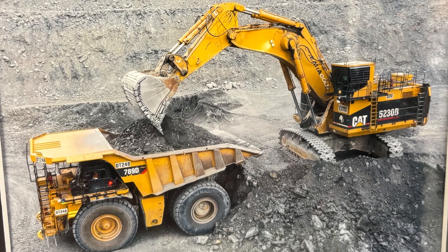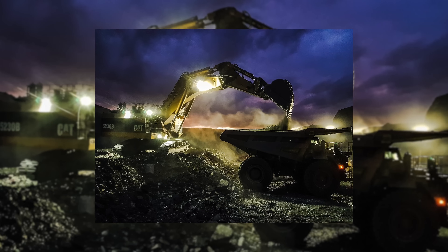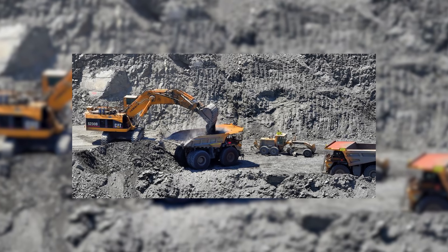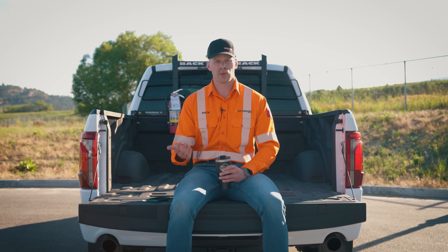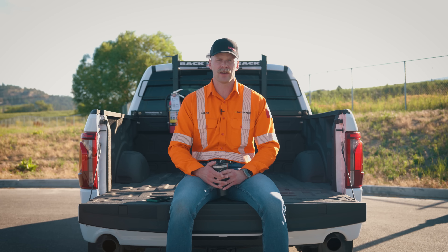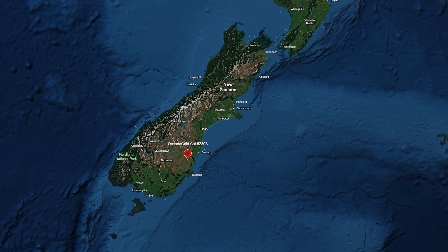The 5230B series came in the late 90s, and Oceana Gold took delivery of the very first one. Of the 5230B series, there were only ever seven made — four in front shovel configuration and three in backhoe. The one Oceana has is in backhoe configuration, serial number 4HZ00231. Sadly, this machine is no longer working. It is currently parked with 92,219 hours on it, retired in 2021. Throughout its working life it received four engine changeouts, and at the 52,000-hour mark it was split and received a new slew ring.